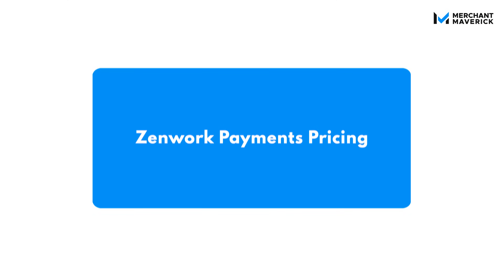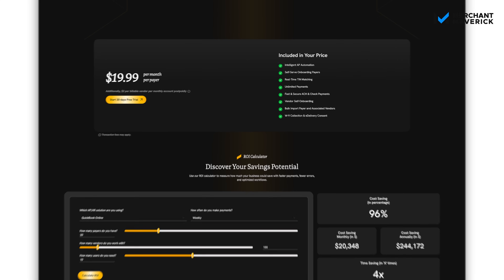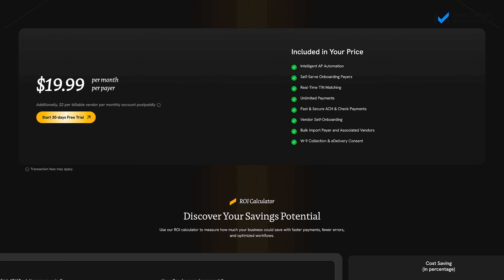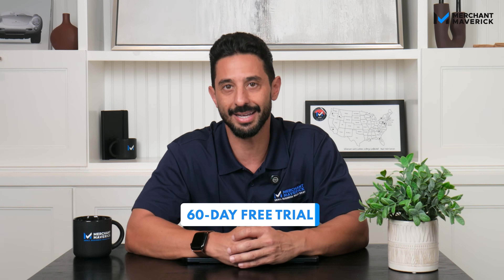Zenwork Payments offers flexible pricing that grows with your business. Plans start at just $19.99 a month per payer and $2 a month per vendor paid. That includes built-in tools like W-9 collection, TIN matching, and 1099 e-filing with no extra fees for compliance. If you're ready to learn more, just book a demo. You can even try it out for free — Zenwork Payments offers a 30-day free trial, but if you use the promo code MERCHANT60, you can extend your trial by another 30 days, giving you a full 60 days to test it out.